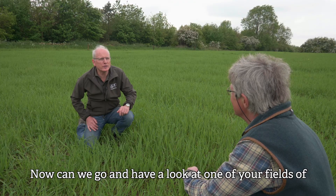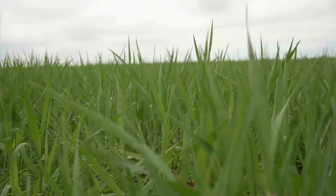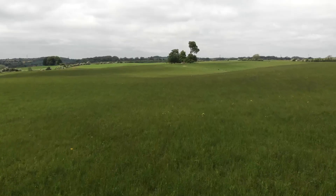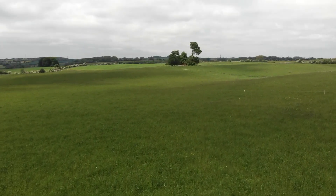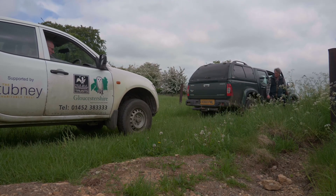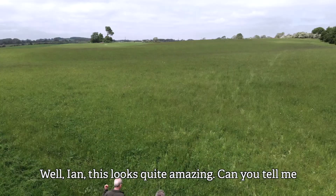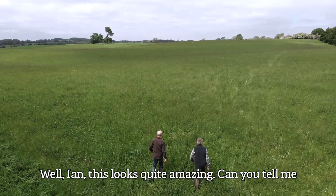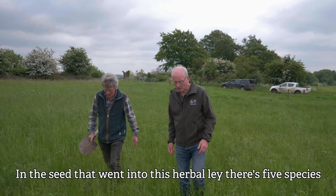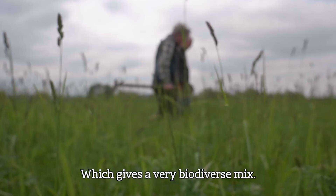Can we go and have a look at one of your fields of herbal lays, Ian? Let's go and see. Can you tell me exactly what you've put into this herbal lay? In the seed that went into this herbal lay, there's five species of grass, five species of legumes, and five herbs, which gives a very biodiverse mix.